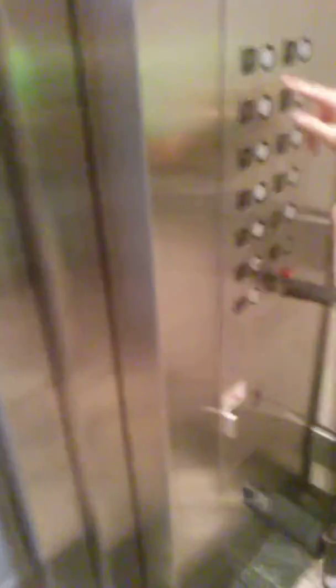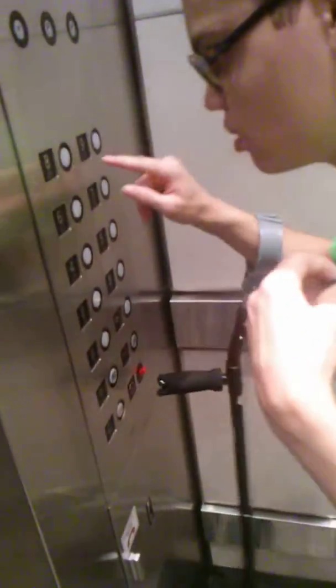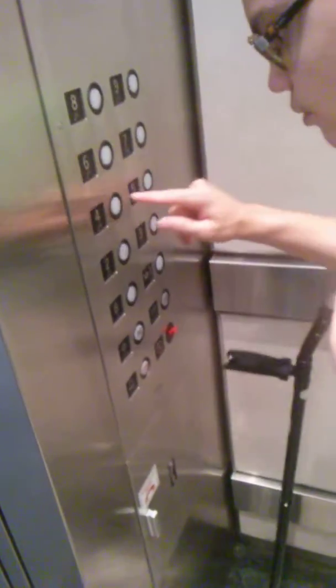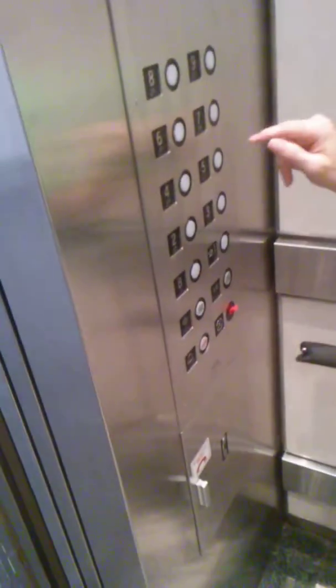Go to B. B's locked. Go to 1. 1 looks to be locked on this one. Let's go back down to 7, 6, 5... What's 4? Oh, we were on 6. Let's get off this elevator.